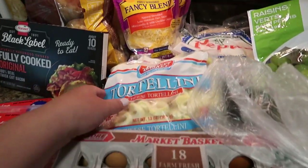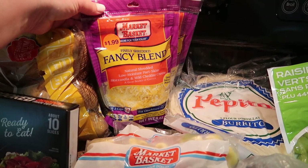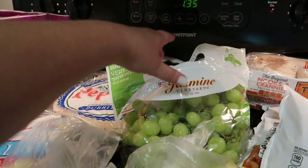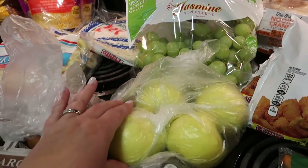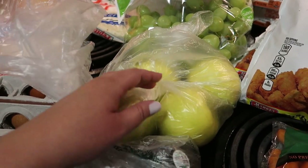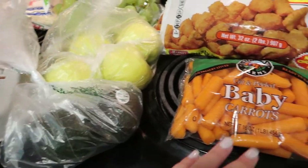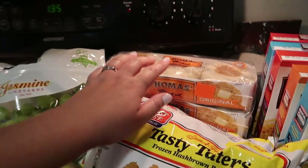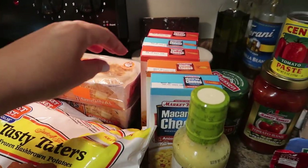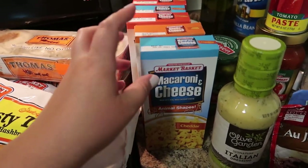I got an 18-pack of eggs, two bags of frozen cheese tortellini, two bags of what they call the fancy blend — mozzarella and mild cheddar. I got some flour tortillas since we were out and like to keep them on hand in the fridge, some green grapes, and some really interesting apples — I believe these were called ginger golds, pale green and they looked really good, so we'll try those. I got two avocados, some baby carrots, some tater tots, and two packs of Thomas's English muffins — they were buy one get one free, so I'll throw one in the freezer.